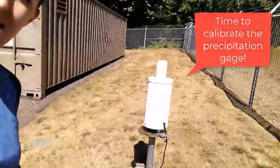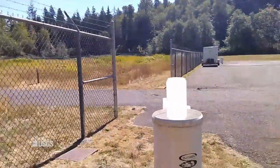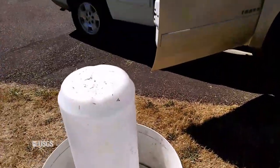My name's Allison. I'm a hydrologic technician with the U.S. Geological Survey Washington Water Science Center in Tacoma, Washington. Today I am at Rock Creek near Maple Valley, Washington, and I am calibrating this precipitation gauge.